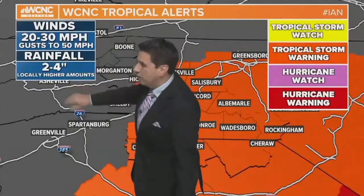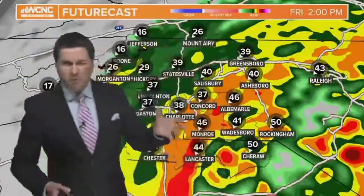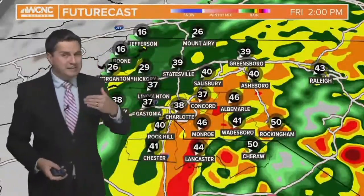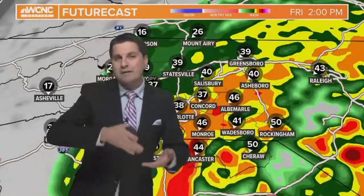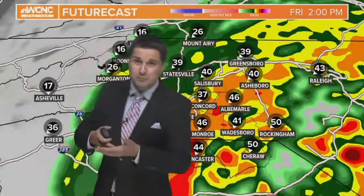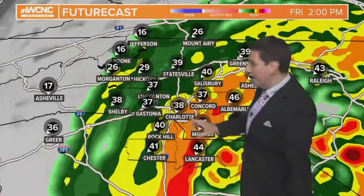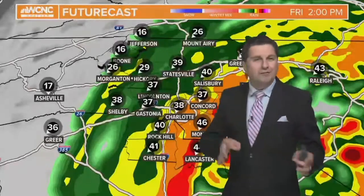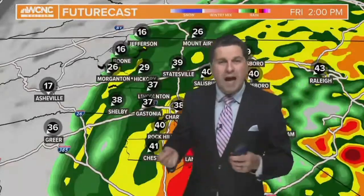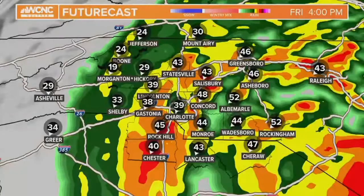One thing we're dialing back a little bit is the rainfall. We haven't had a lot so far — values anywhere from about a quarter to a half inch — but we haven't seen the heavy rain yet. Rain rates have been about a tenth of an inch per hour, and those are going to jump up to about a quarter to a half inch per hour shortly. On the radar, the orange colors represent about a quarter to a half inch per hour, so we're starting to have those increased rain rates.